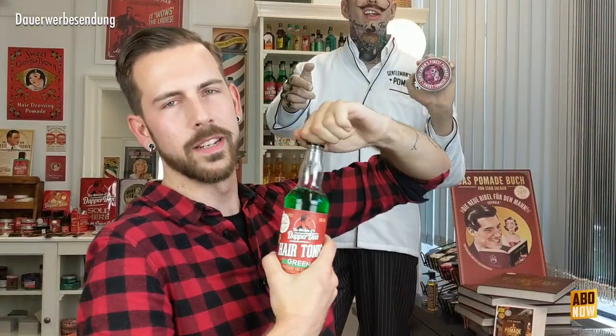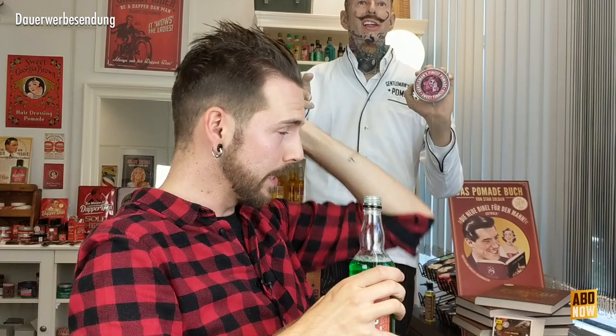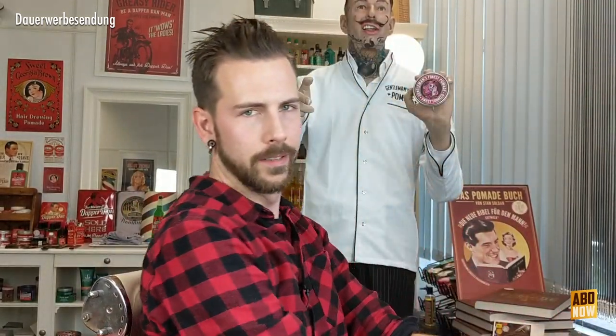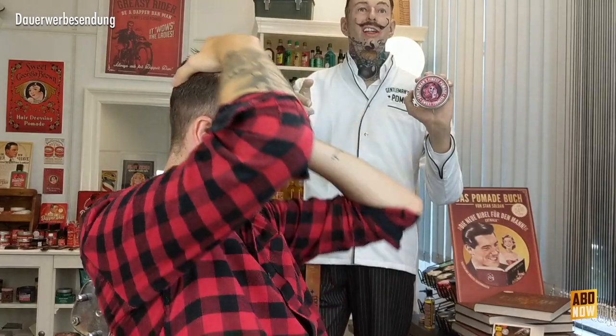Natürlich möchte ich bevor es losgeht erstmal einen Hair Tonic anwenden. Das grüne Dabadan Hair Tonic mit einem schönen Menthol-Duft. Das Ganze ist dazu da, dass man die Haare ein bisschen befeuchtet und erfrischt, und sich die Pomade auch leichter einarbeiten lässt. Das ist ganz angenehm – noch ist es nicht so kalt draußen, dass der Kühleffekt durch das Menthol unangenehm werden würde.